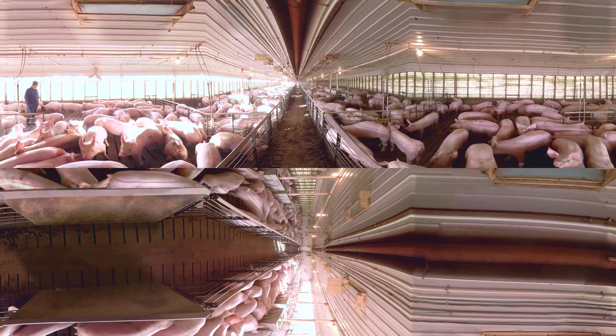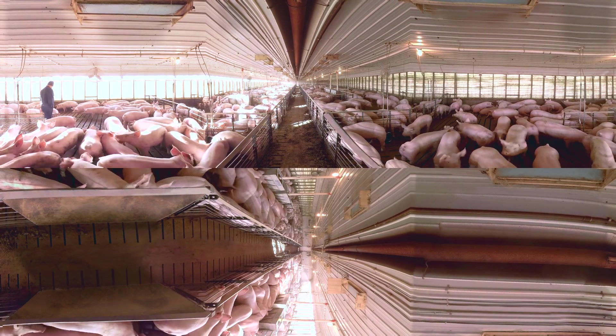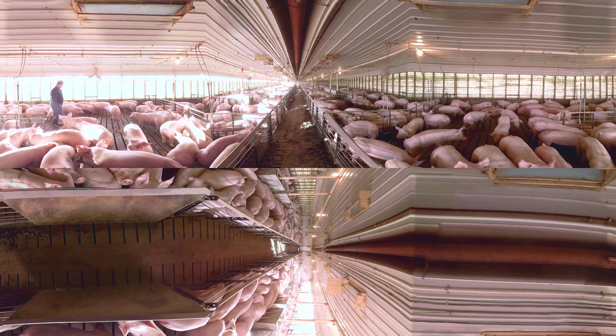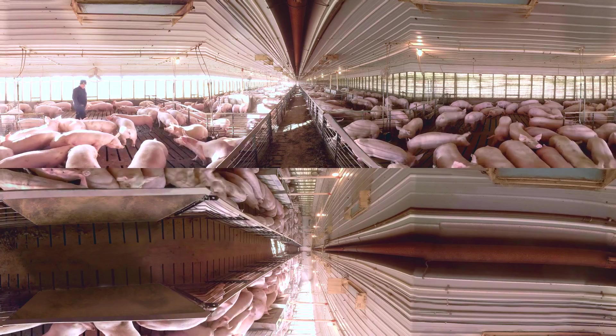Technology plays a big part in keeping pigs safe, healthy, and comfortable. Today, most farmers keep their pigs inside to protect them from adverse weather conditions, predators, and disease threats.